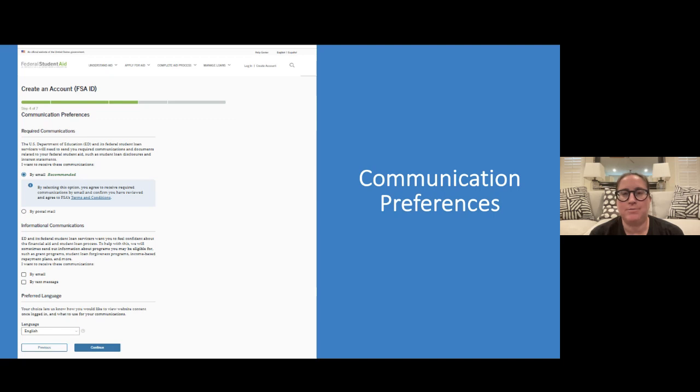The next slide is communication preferences. There is the option to do by email or by postal mail. The majority of students usually choose email, as it's faster for finding out if you need to make any corrections. There is also optional communication by text message, email, or both. The final question is what language preference you want — English, Spanish, or other. Whatever language you choose is how it will be in the future.